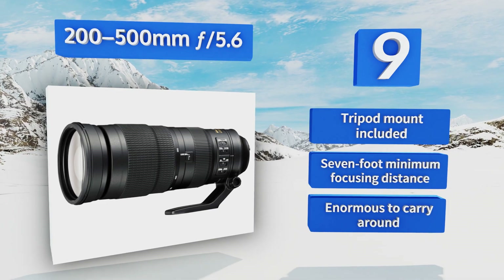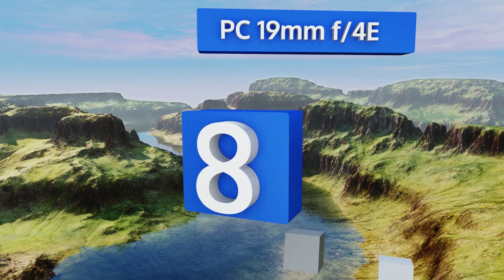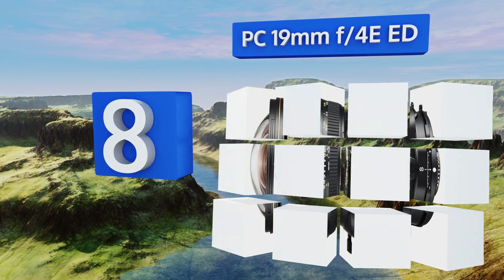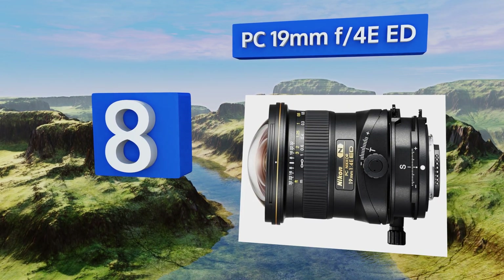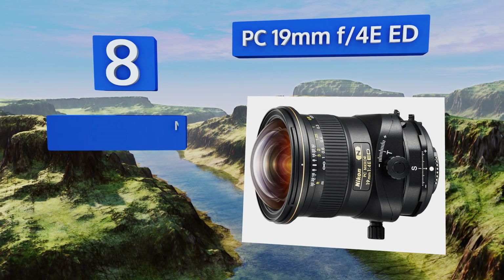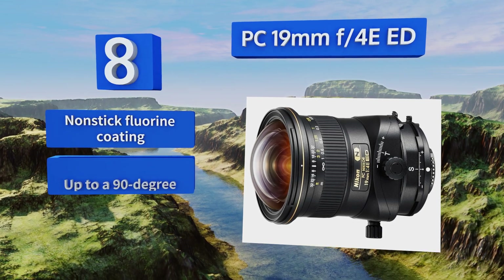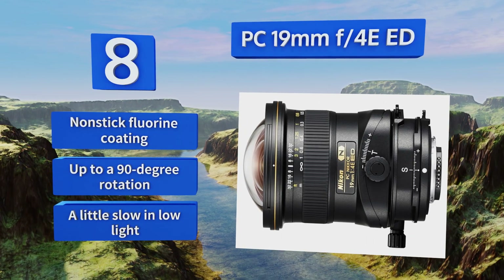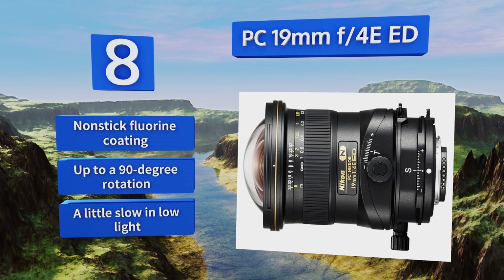Coming in at number eight, the tilt-shift mechanisms on the PC 19mm f/4E allow you to maneuver the elements to completely eliminate the effects of wide-angle distortion. You can also manipulate the perspective to create a litany of strange scenes and unique images. It features a non-stick fluorine coating and up to 90-degree rotation, however it is a little slow in low light.